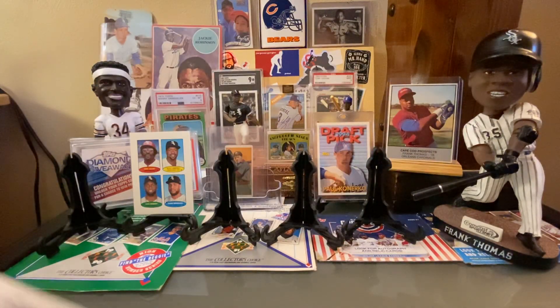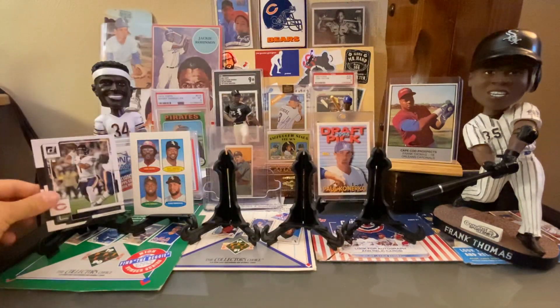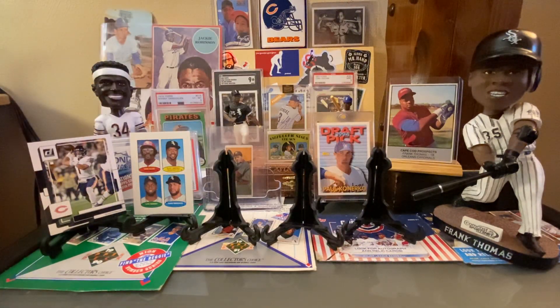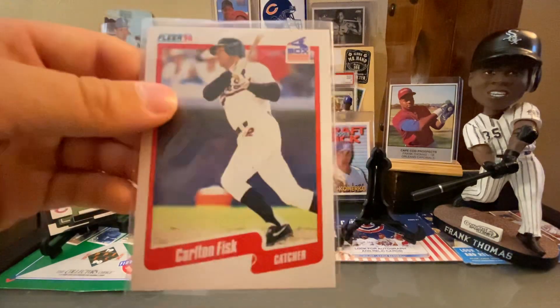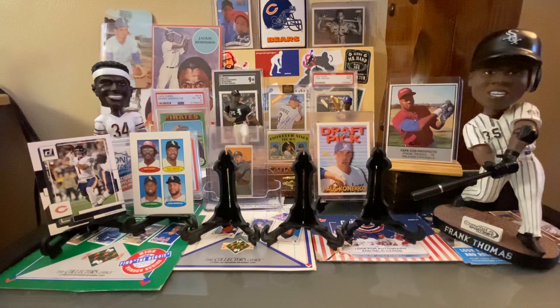Here is a Justin Fields card — hopefully he'll be back playing on Thursday. Here is a Carlton Fisk from 1990 Fleer. And then Cotter also hooked us up with a bunch of TTM autos.